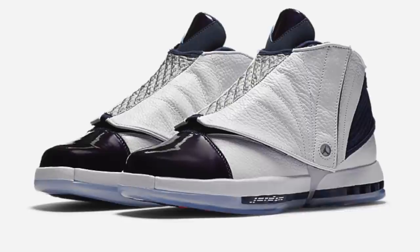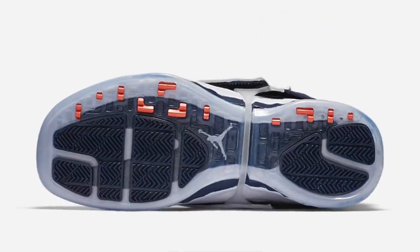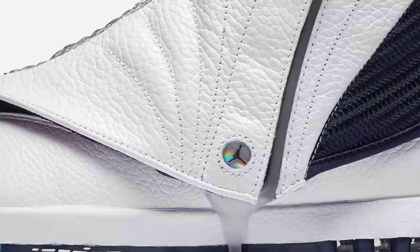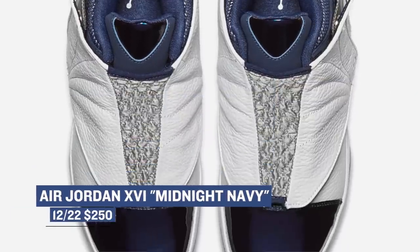Switching to the performance game, Jordan brought back a pretty dope retro today — the Air Jordan 16. If you are a Ray Allen fan, you already know he used to rock these on court and put in work. For this colorway, Jordan is rocking with the Midnight Navy theme, but it's really that white leather upper that grabs the spotlight. You can grab these right now for $250, and no, they will not make you shoot like Ray Allen.